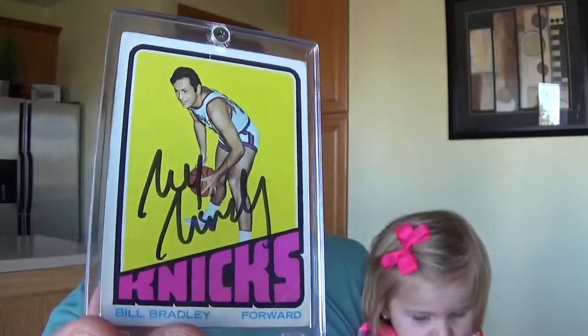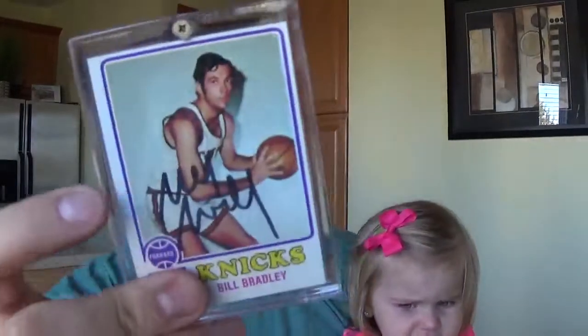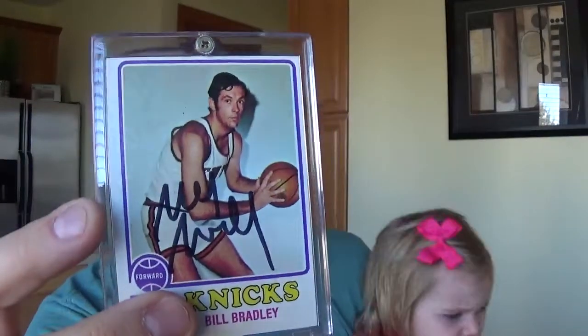Two of two from Bill Bradley, the former congressman and former Knick Hall of Famer. The '72-'73 Topps turned out absolutely perfect — I absolutely love that set. And then I got this one right here, the '73-'74 Topps.